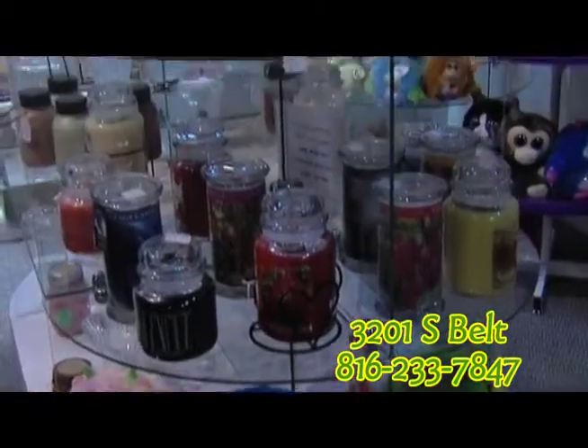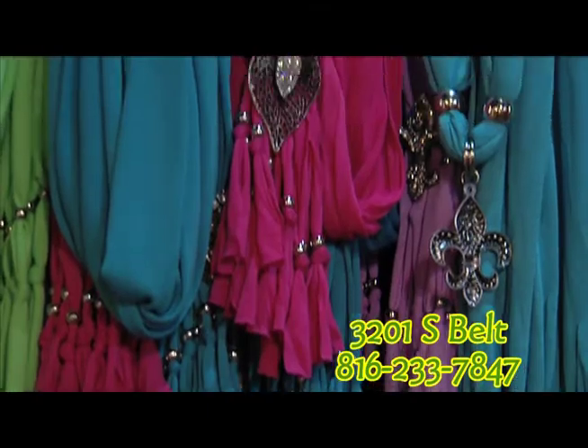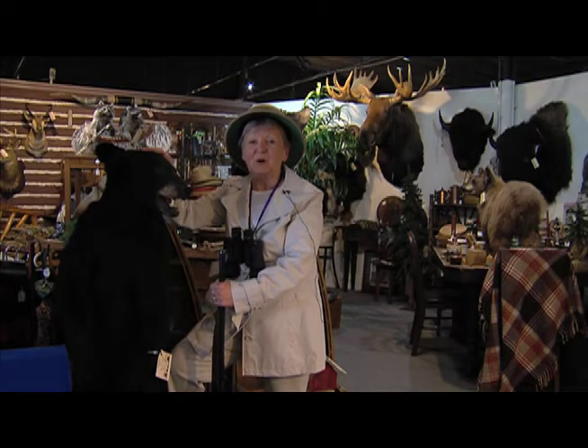Hunterland Mall has collectibles, seasonal decor, crystal wear, scarves and more. Just across the street from the South Bell Walmart. So whatever you're looking for, happy hunting at Hunterland Mall.